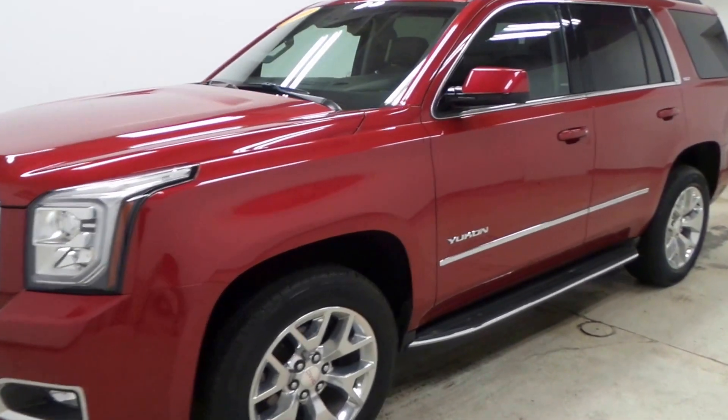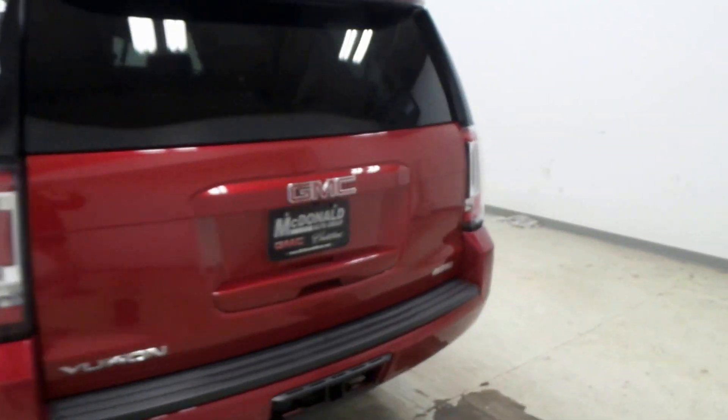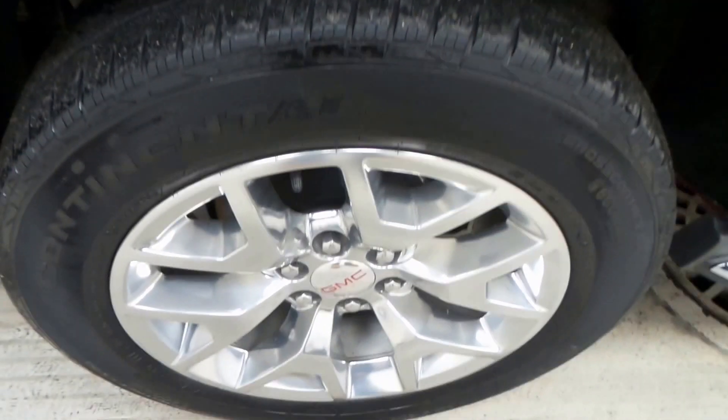All right, there we have it. Ladies and gentlemen, the 2015 GMC Yukon SLT. This is a very, very nice vehicle right here. Immaculate, super, super clean. I mean, I don't see anything wrong with this.